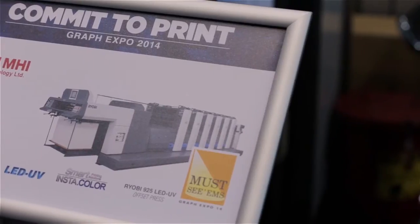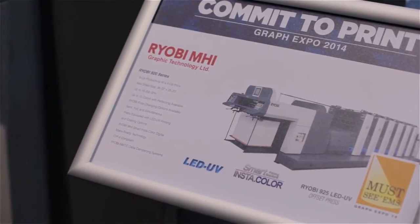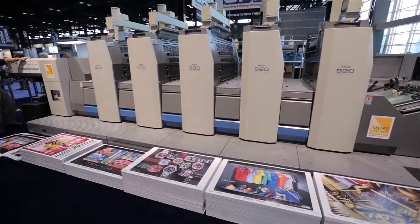On behalf of RYOBI MHI, CRON, and GSNA — the Graphic Systems North America group — we'd like to welcome you to our Commit to Print booth for the North American Premier of the RYOBI 925 with LED UV curing technology and the CRON CTP computer to plate system. The 8-up RYOBI Press and CRON CTP are redefining the economics of print. The RYOBI 925 will give your business the competitive edge you need with high-value-added special effects printing, tremendously reduced make-ready, RYOBI's legendary print quality and durability, using a 16-page signature workflow at a significant savings.